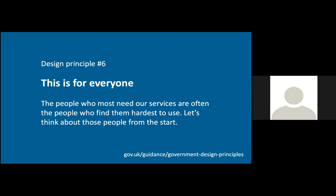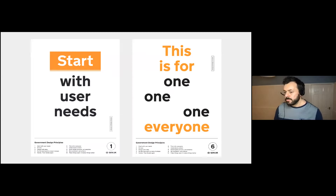Principle six: this is for everyone. The people who most need our services are often the people who find them hardest to use. People with assisted digital and accessibility needs are amongst the hardest people to reach during the pandemic — even screen sharing through Teams, it's nigh impossible to test with users who have visual impairments like sight loss. We've been forced into a utilitarian approach prioritizing work that affects the highest volumes of users. You might have seen the government design principles on posters that GDS produced a few years ago.